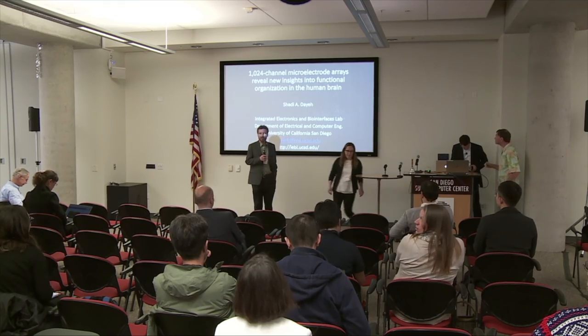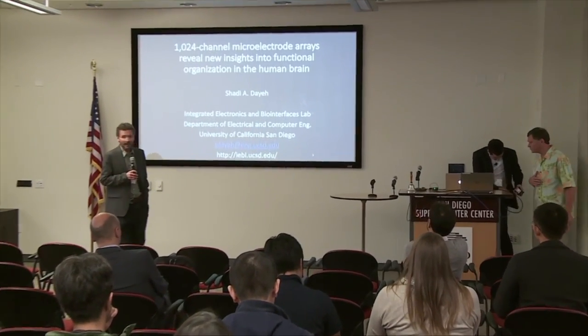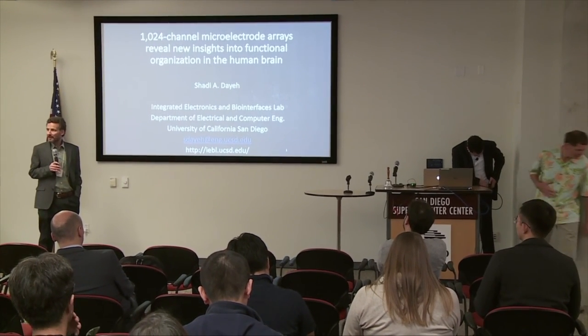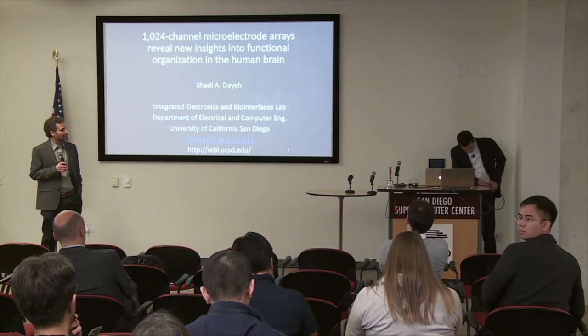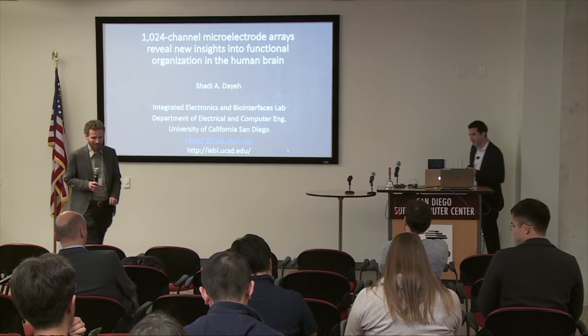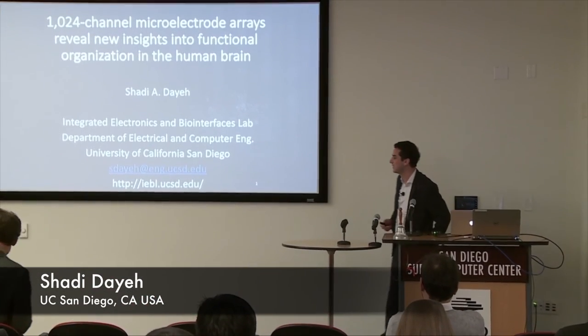Our next speaker is Shadi Dyer here locally at UC San Diego, and he'll be telling us about his high density microelectrode arrays and what it tells us about how the brain works. Thank you very much for the introduction and for including me in this great symposium.